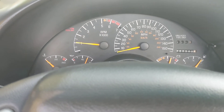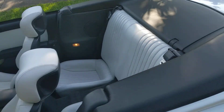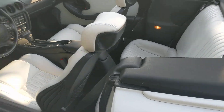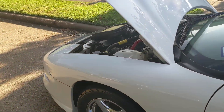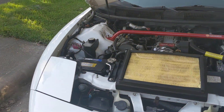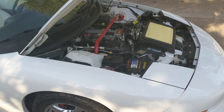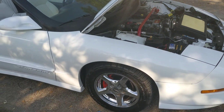The low coolant light will pop on occasionally and I don't know why — it's got a brand new radiator and everything's all good. I think it's just the sensor; I haven't cared to mess with it. But yeah, super nice car.